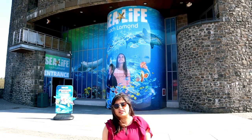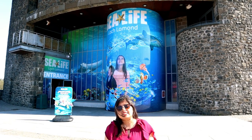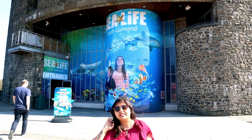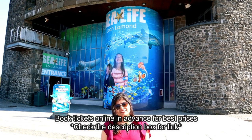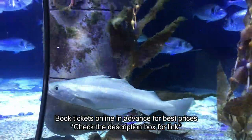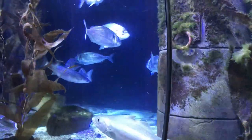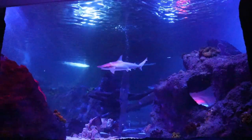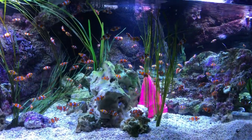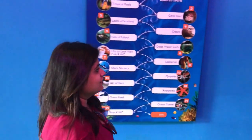When you are looking for things to do around Glasgow, Loch Lomond Sea Life Centre should be on your list. It has the largest collection of sharks in Scotland and is situated on the stunning Loch Lomond shores. In the Loch Lomond Aquarium, you can explore amazing underwater life through seven themed zones where you can get to see over 1,500 creatures from all over the world.